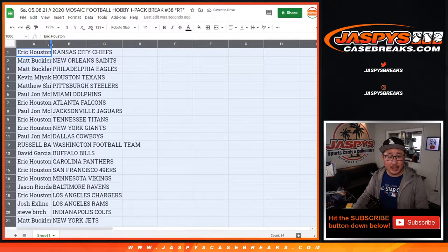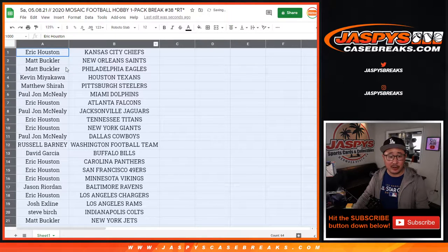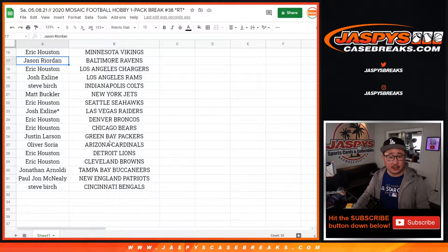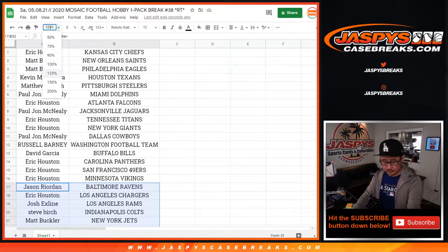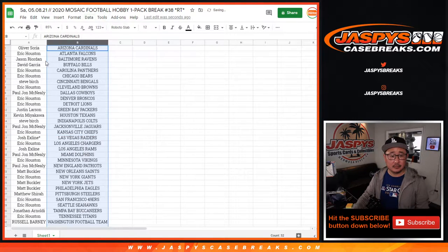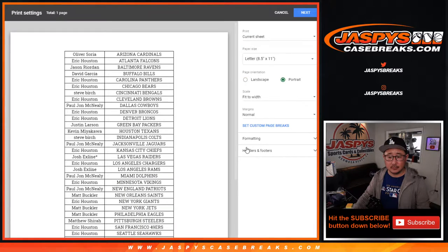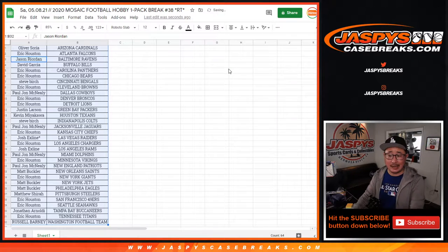I'm not going to read off all the names here just to preserve my voice a little bit — it's feeling a little shaky. There's the first half of the list right here, and there's the second half of the list right there. All right, let's print and let's rip.